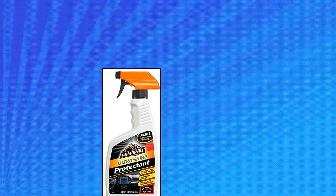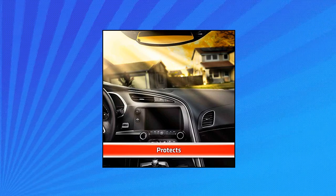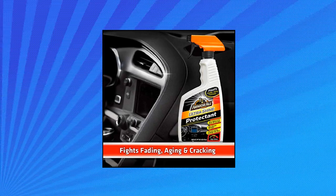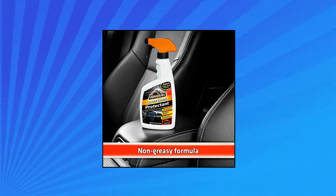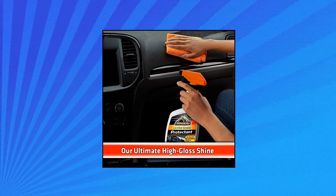Armor All 78000 protects against UV damage to help prevent cracking, fading and discoloration of automotive interiors, enhances depth of color with a high shine, leaving a non-greasy finish, renews and revitalizes vinyl, rubber and plastic, shields against dust, dirt and lint buildup. Trusted Armor All protection to keep your car looking like new.